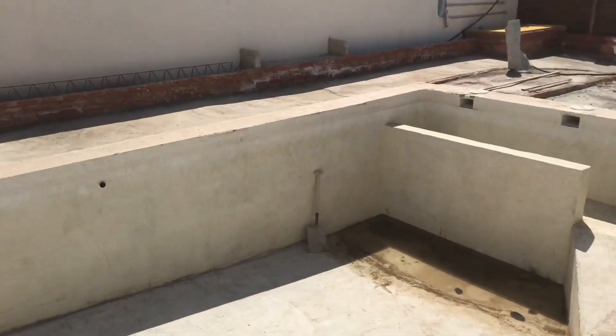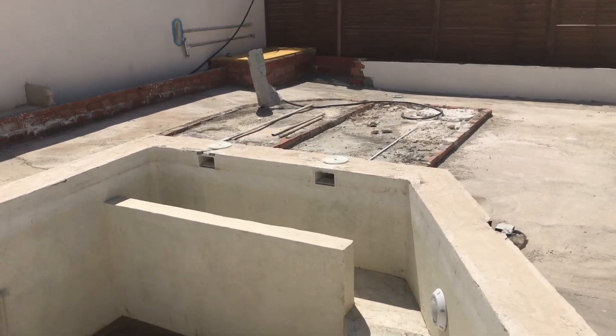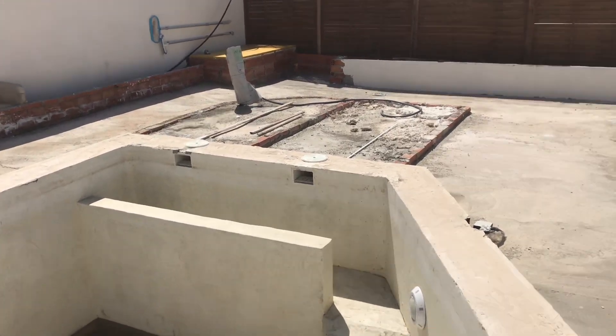So I'm going to start tiling it this week, just waiting for the tiles to come. That's the swim-up pool bar — you sit on that bar there, on that bank.